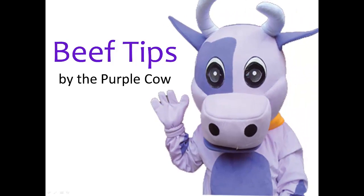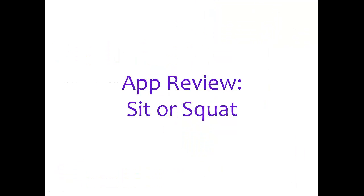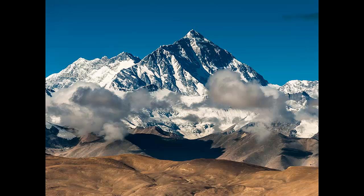Beef Tips by the Purple Cow, brought to you by the Purple Cow Classifieds Network. App Review: Sit or Squat. Hi, I'm Cherie filling in for the Purple Cow, who is attempting to be the first bovine to climb Mount Everest.